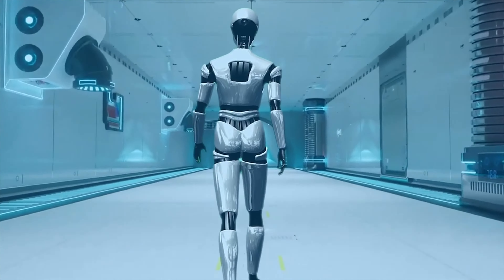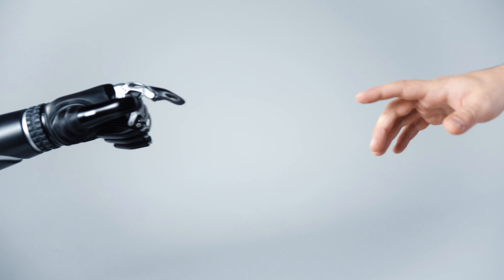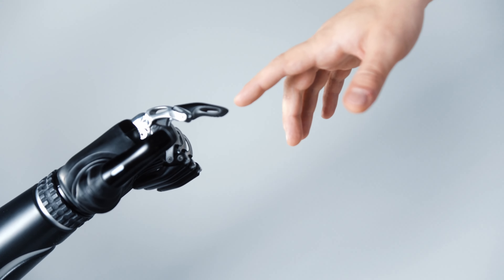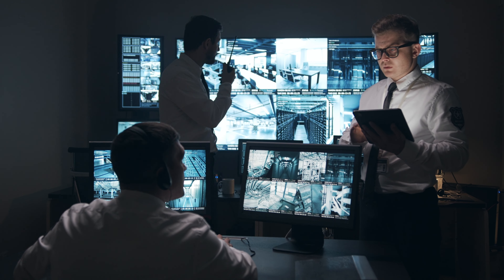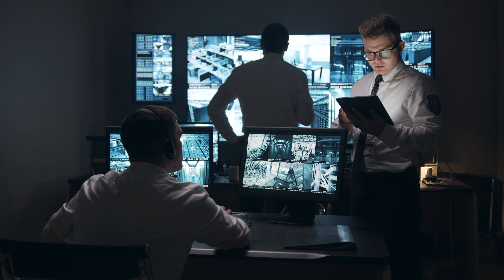Humanoid robots have the potential to make our lives easier and more efficient. However, it is important to use these robots responsibly and ethically. We need to ensure that humanoid robots are used for good and that they do not pose a threat to humanity.